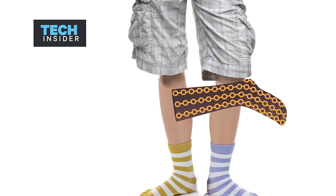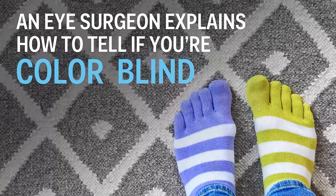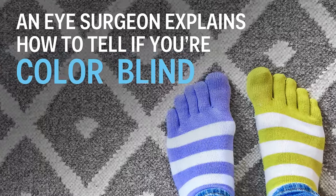You can tell if someone else is colorblind by the clothes they're wearing. Do they match? Do the socks match? The most common type of colorblindness is people who can't distinguish between red and green — they both look sort of brown.